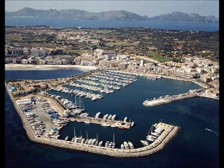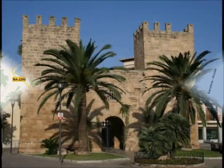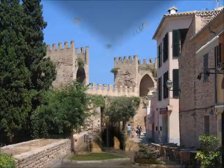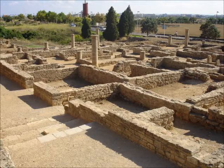In Port Alcudia you can visit the marina and see all the boats and yachts. There are also many cafes in the marina where you can have a drink. In Alcudia Old Town you can visit the medieval walls that were built in the 14th century, or you can visit the Roman ruins of Pollença, which are one of the few remains from the Roman occupation in all the Balearics.